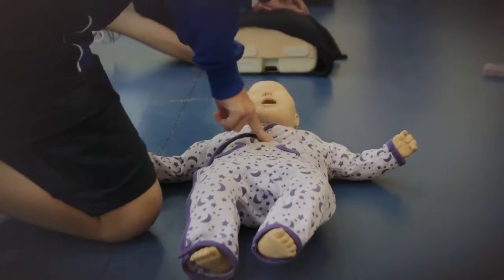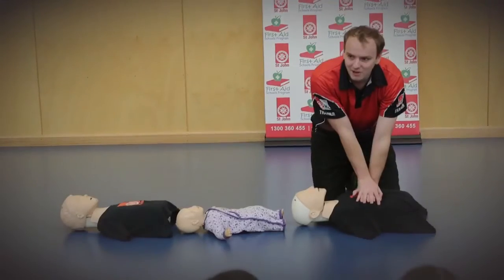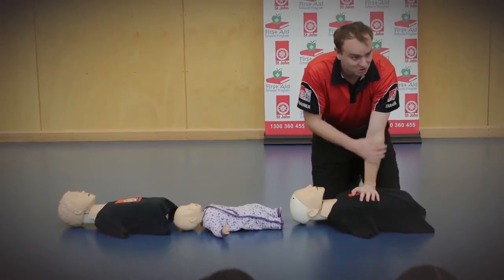When you do CPR on a baby, you use two fingers. The most important thing I've learned today is CPR — CPR is very important. Remember, lean right over them so your arms are straight.